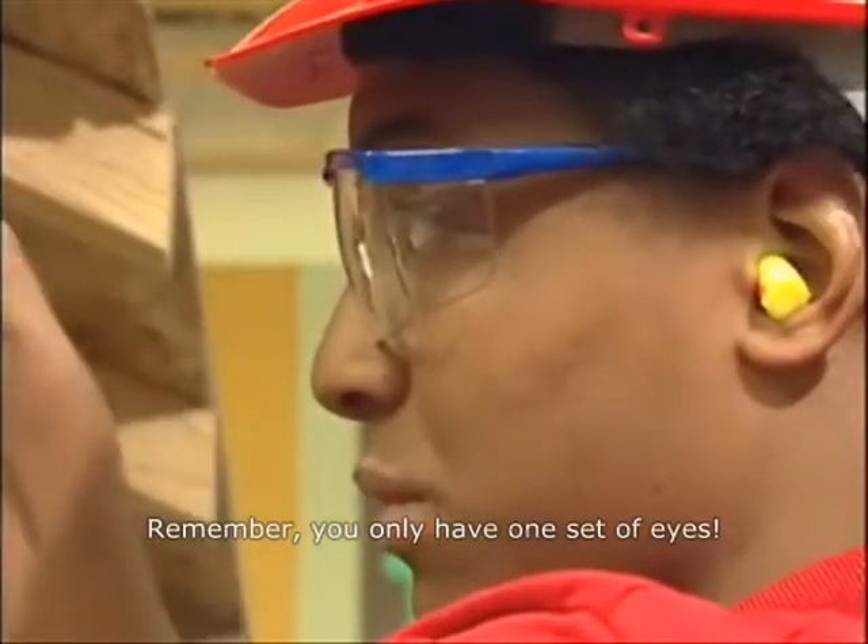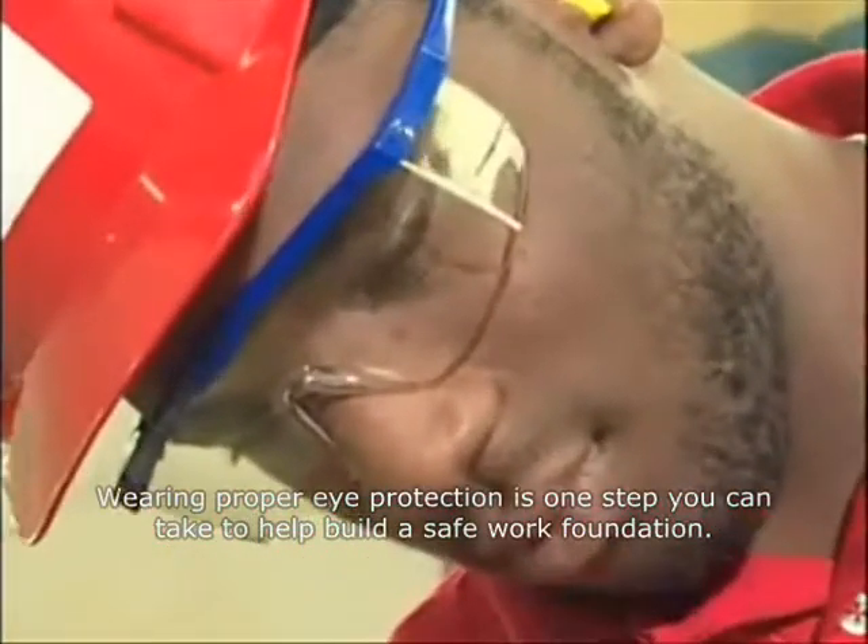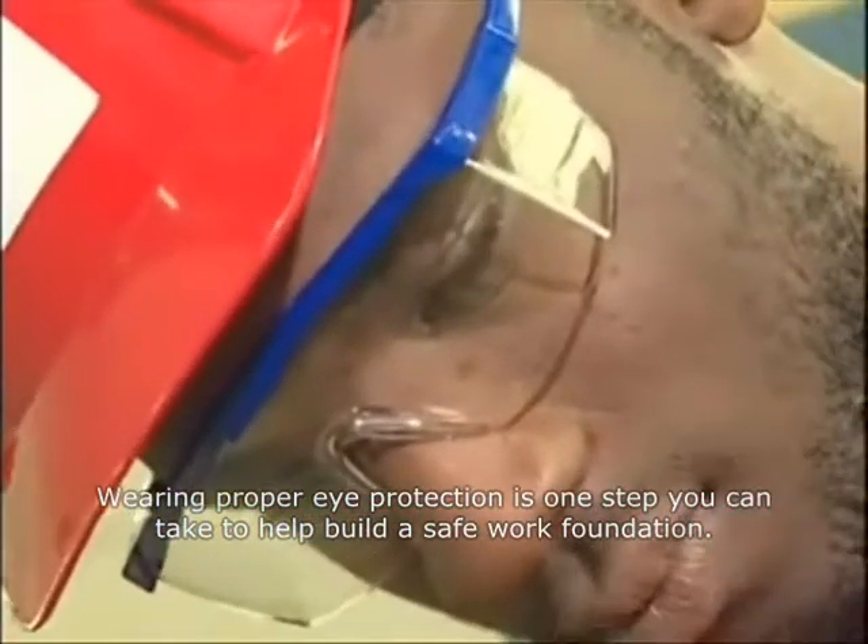Remember, you only have one set of eyes. Wearing proper eye protection is one step you can take to help build a safe work foundation.